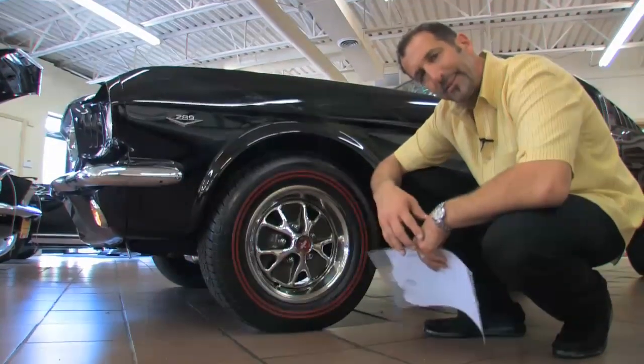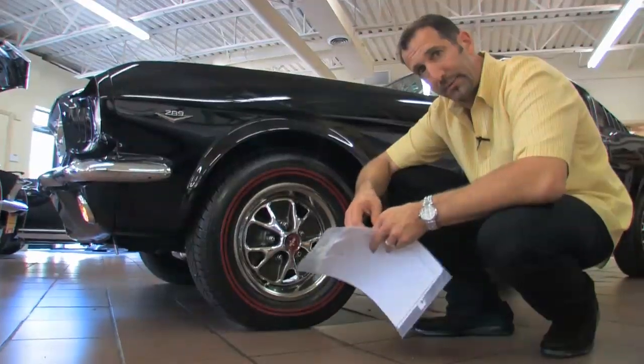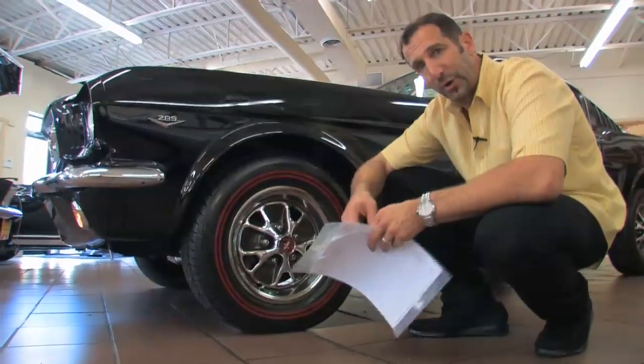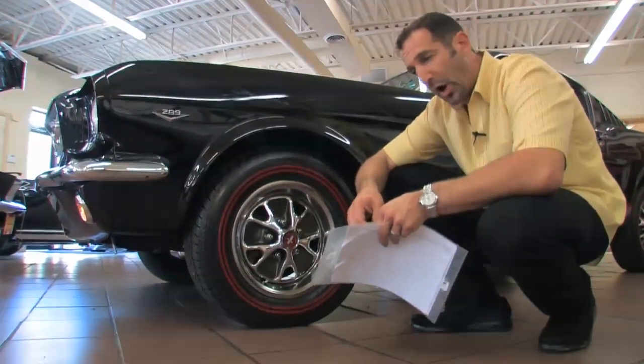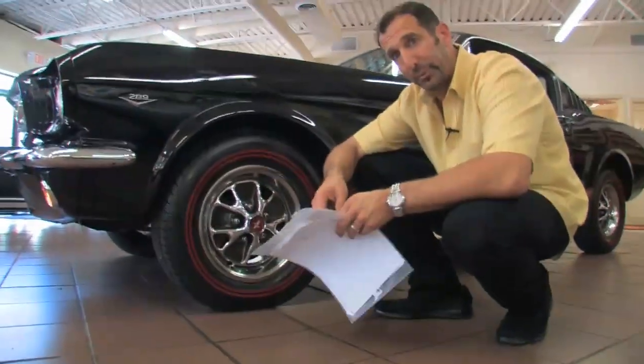Disc brakes. A lot of people forget to ask: does it have disc brakes? Because today's new cars all have disc brakes — it doesn't matter if it's the least expensive car built or the most expensive. Almost every car out there has power disc brakes, and most of them have four-wheel disc brakes.